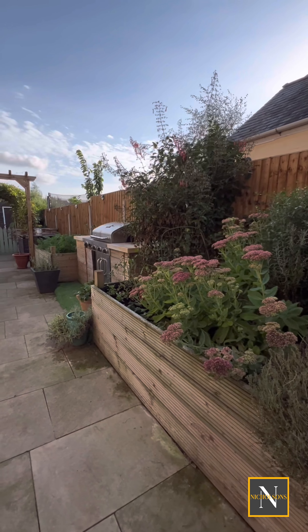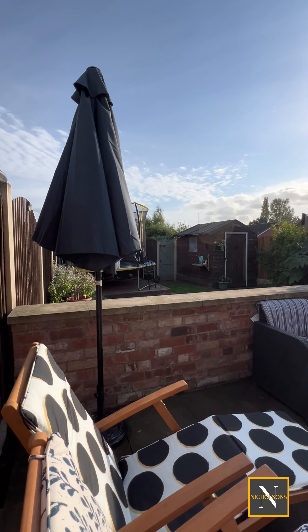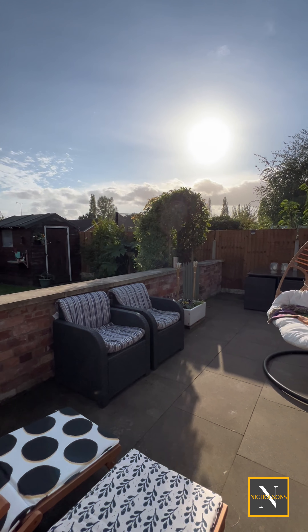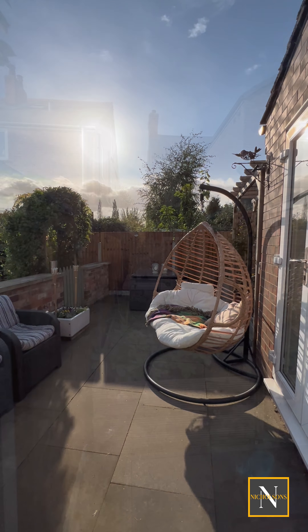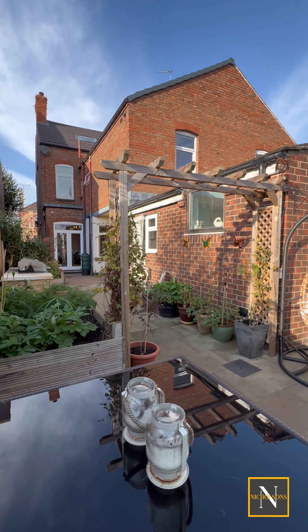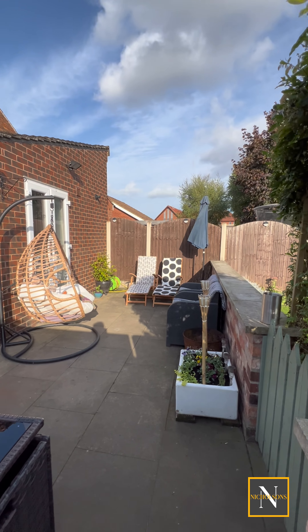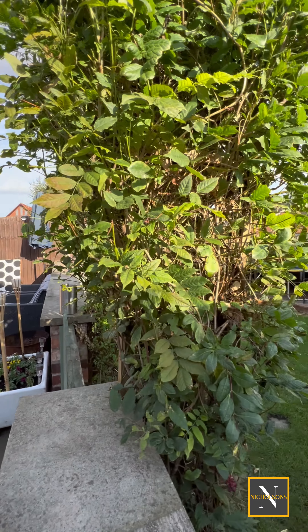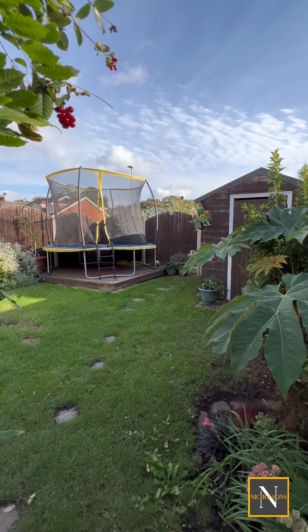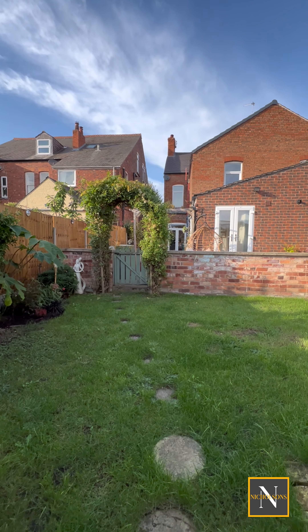As we head outside to the rear of this property, we come to a paved seating area which is also used as a barbecue area and has some raised vegetable beds. To the rear of the garden there is a further enclosed lawn area which has a gate that leads onto Lime Grove, and also has a shed which is ideal for storage.